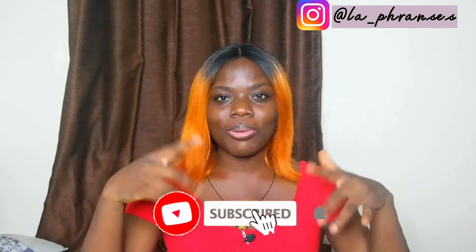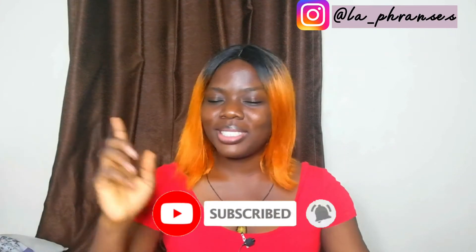Hi guys and welcome back to my channel. If you are new here, you are welcome. My name is Frances. I make beauty, lifestyle, and a whole lot of other videos that you would definitely be interested in, so please consider subscribing by hitting the red subscribe button below, and also the notification bell just beside the subscribe button so that you can get notified whenever I post a new video.